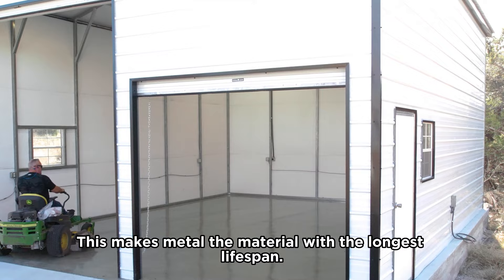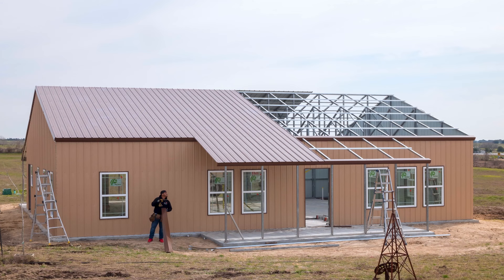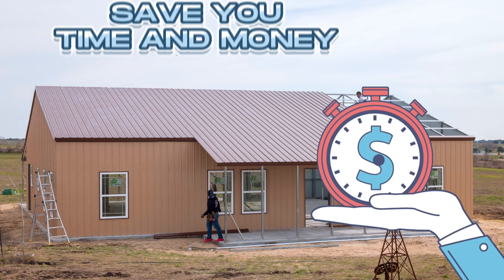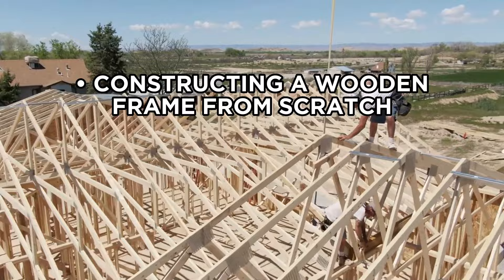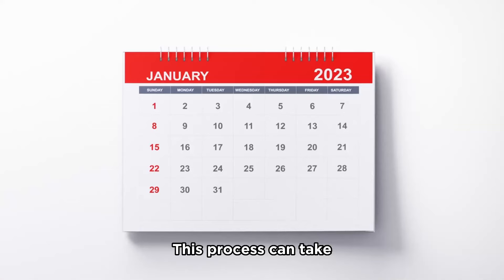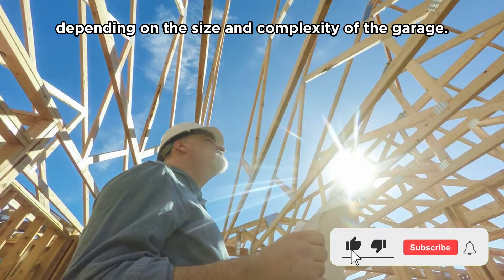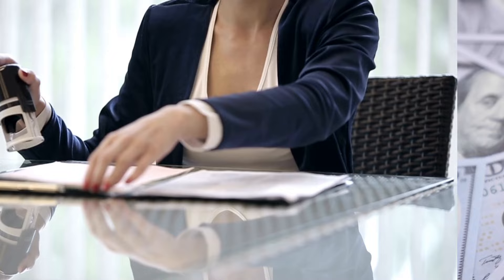Number three, building time. One of the biggest advantages of prefabricated metal garages is the speed and ease of building. Metal garages are manufactured in a factory and arrive at your site ready to be assembled. This process can usually be completed in less than a day, which can save you time and money, especially if you need a garage installed quickly. In contrast, building a wooden garage involves constructing a wooden frame from scratch and adding walls, roofing, and siding. This process can take several weeks or even months to complete, depending on the size and complexity of the garage. In addition, wooden garages may require more permits than metal garages. Depending on your location, you may need to obtain multiple permits and have several inspections, which can add to the time and expense.